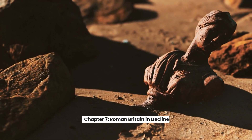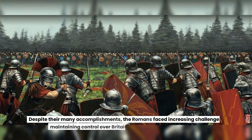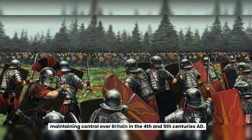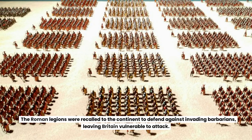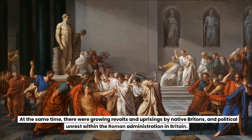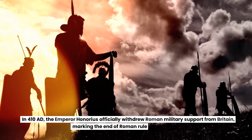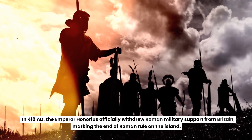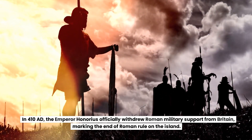Chapter 7: Roman Britain in Decline. Despite their many accomplishments, the Romans faced increasing challenges in maintaining control over Britain in the 4th and 5th centuries AD. The Roman legions were recalled to the continent to defend against invading barbarians, leaving Britain vulnerable to attack. At the same time, there were growing revolts and uprisings by native Britons, and political unrest within the Roman administration in Britain. In 410 AD, the Emperor Honorius officially withdrew Roman military support from Britain, marking the end of Roman rule on the island.